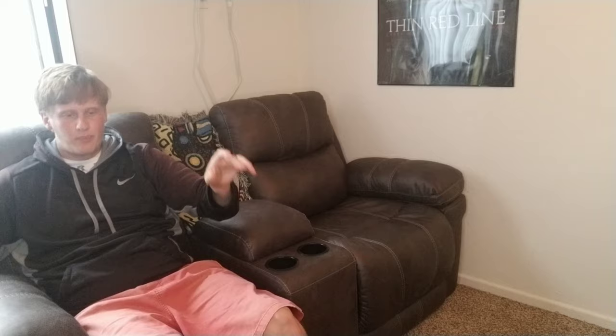Anyway guys, if you enjoyed this video hit that like button, and if you want to see more in the future hit that subscribe button. Thank you so much for watching — I appreciate every single one of you guys, I love you guys, and have a good one.